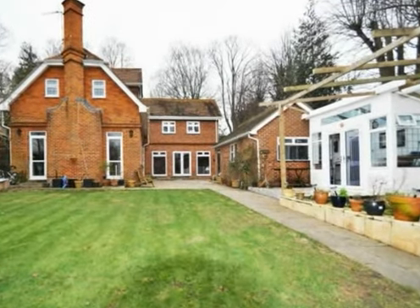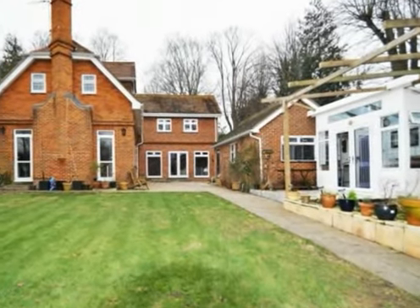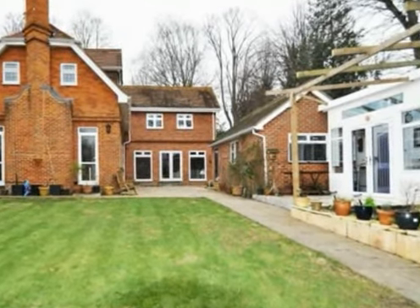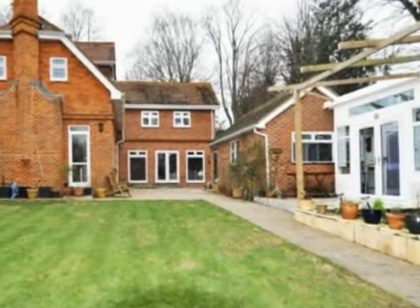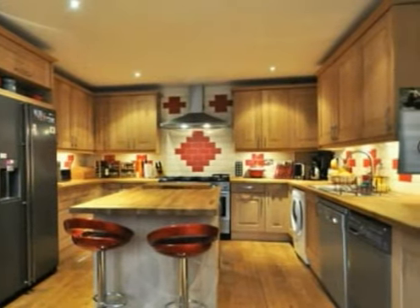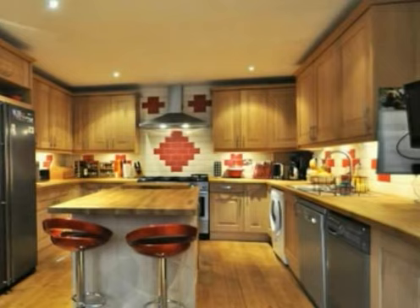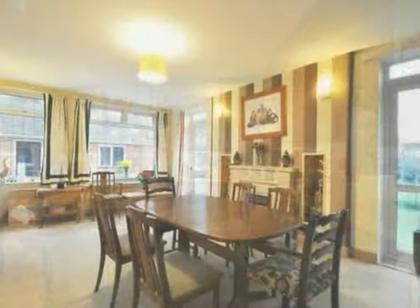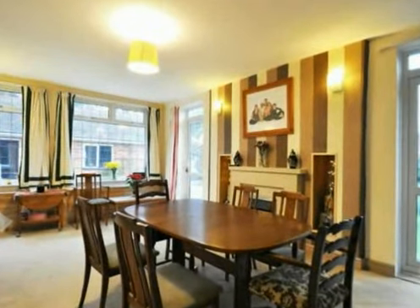Having recently gone through a program of refurbishment, this lodge house dating back from about 1890 offers the growing family plenty of space. A sympathetic extension to the rear provides room for a quality breakfasting kitchen in oak, fitted by Crown Imperial.